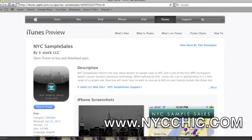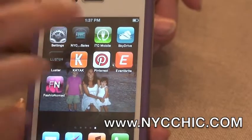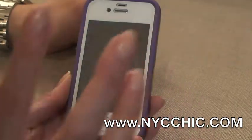Well, the best thing is to do a search on iTunes for NYC Sample Sales and you can download it right then and there. It's free, compatible with iPhone and iPad, and it's a pretty simple application.